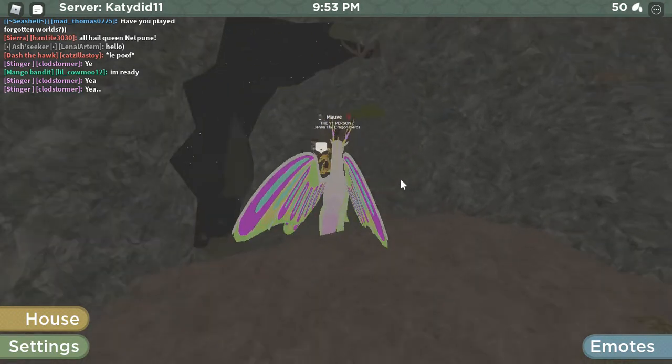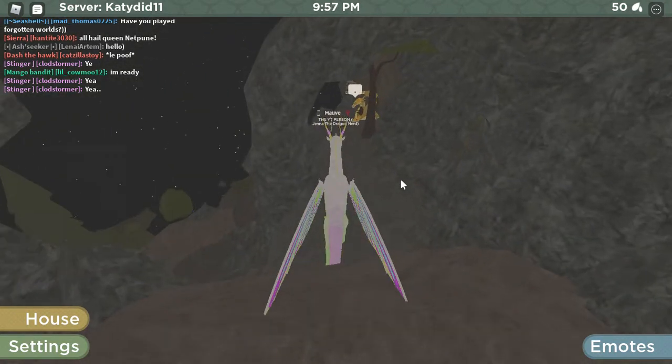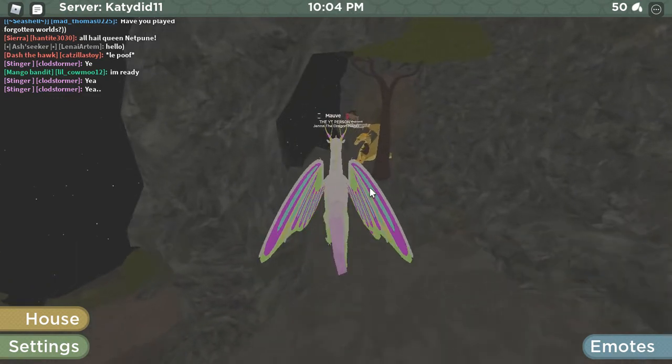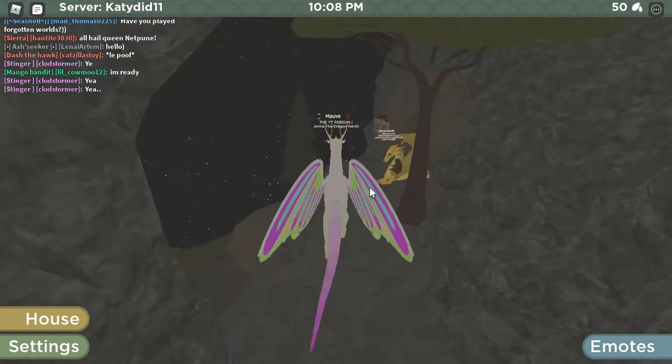He says he's ready. I told him to prepare a shop, so it might not look as good, but I think he left it the same. I've been in here before.